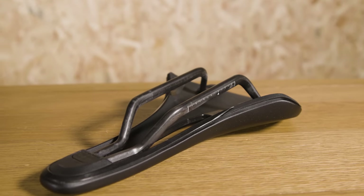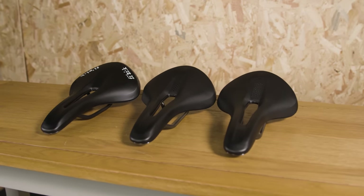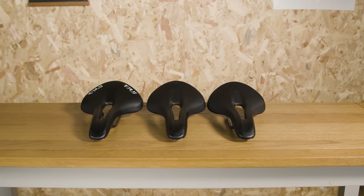The range-topping R1 has carbon rails, the mid-range R3 has the brand's Keum alloy rails, while the entry-level R5 has so-called S-alloy rails. Each one is available in 145 or 155mm widths, and all are 277mm long.